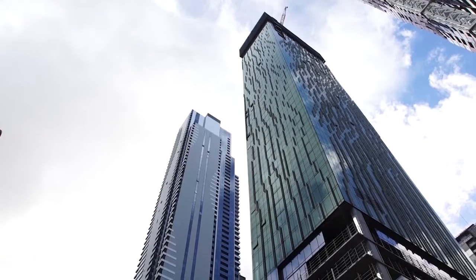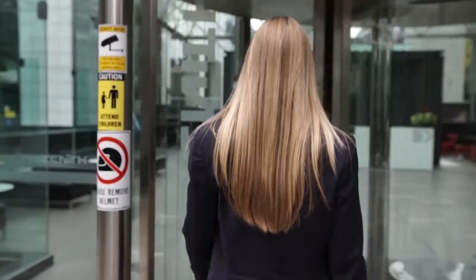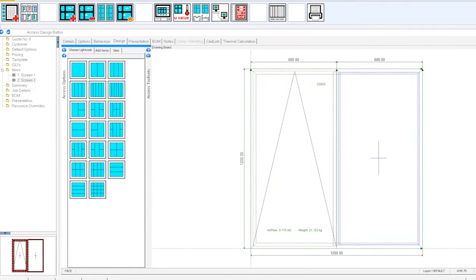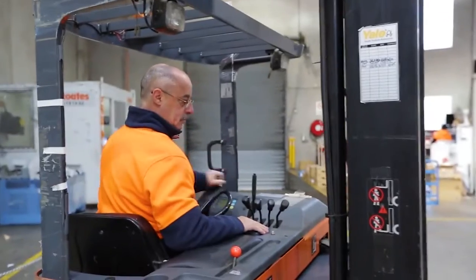Our software solutions are scalable and customizable to suit even the most complex business for residential, commercial, and specialty window and door manufacturers. We have been building and developing window and door software for 30 years, and our latest version is leading edge for the industry. Our software enables manufacturers to design, estimate, and manufacture windows and doors quickly and accurately like never before.